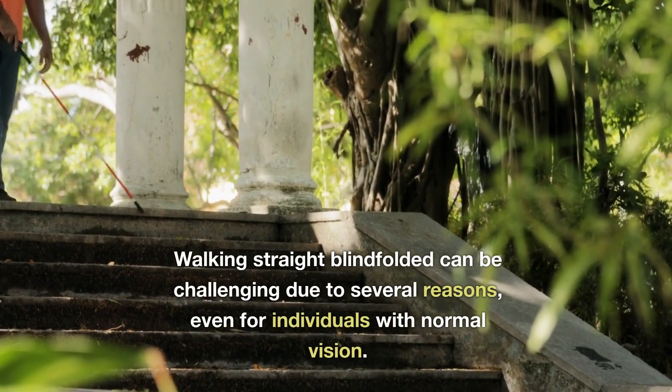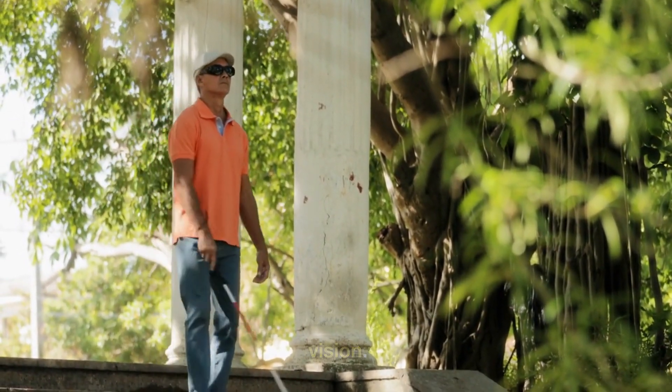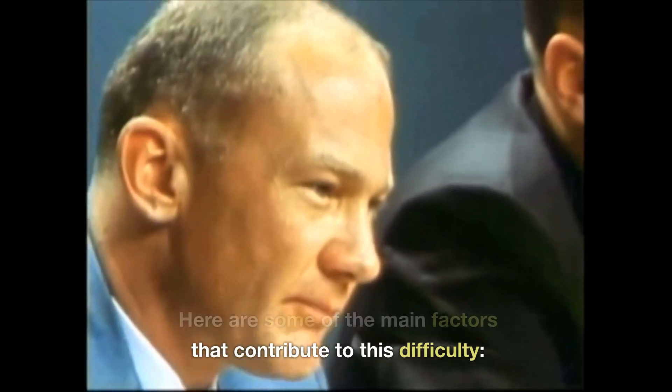Walking straight blindfolded can be challenging due to several reasons, even for individuals with normal vision. Here are some of the main factors that contribute to this difficulty.